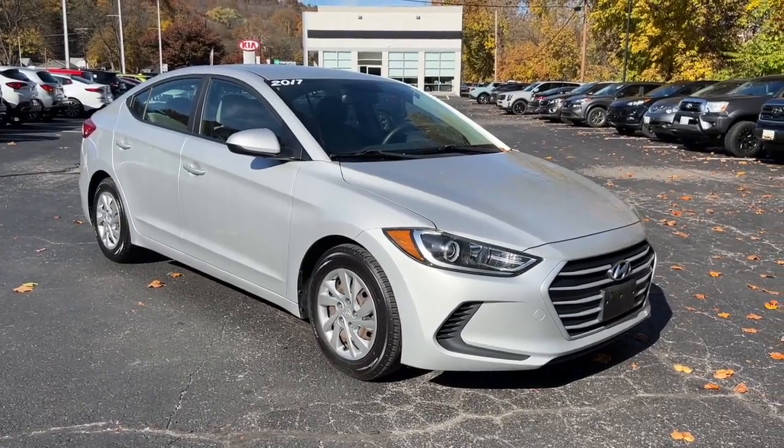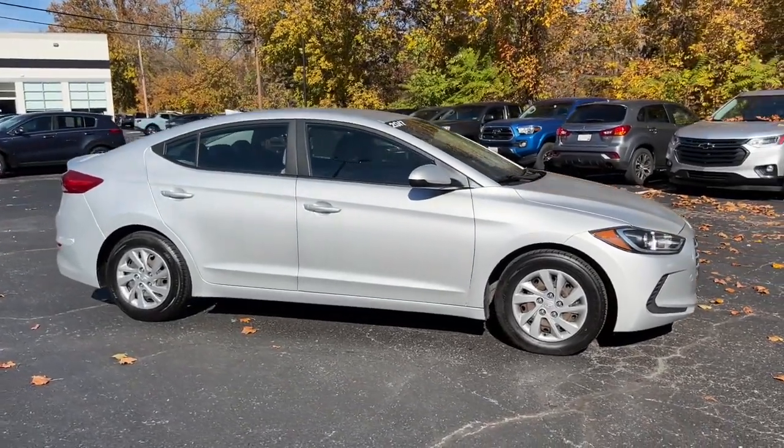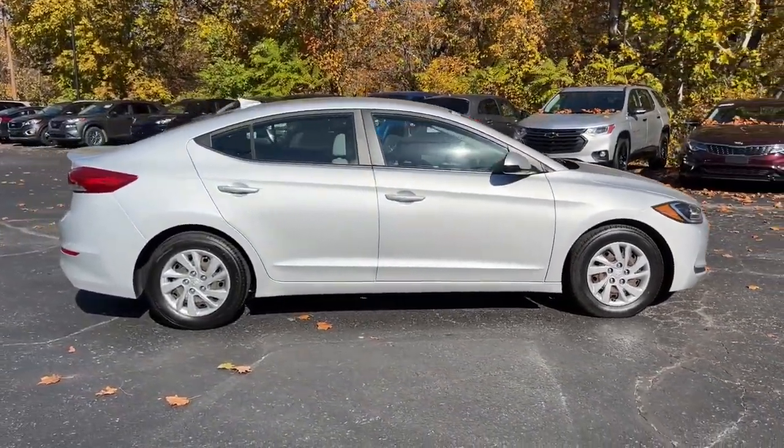Hop into the 2017 Hyundai Elantra. With less than 60,000 miles on the odometer, this vehicle stands out from the rest.